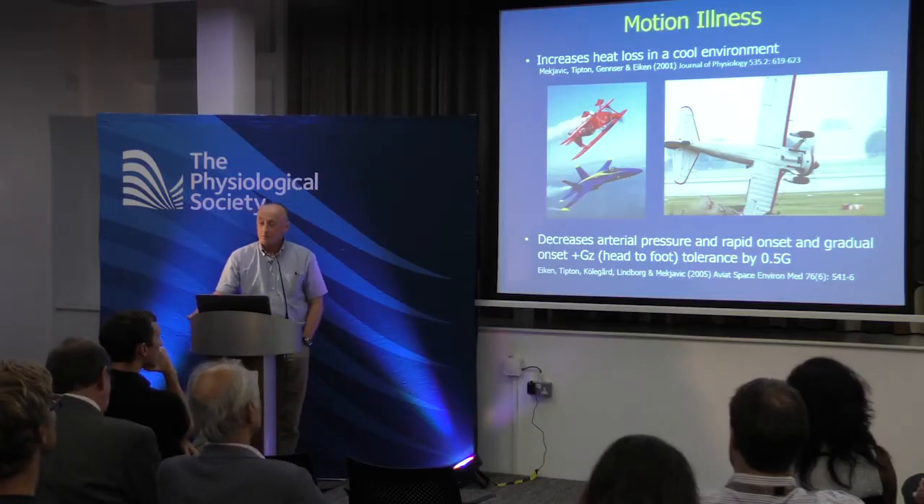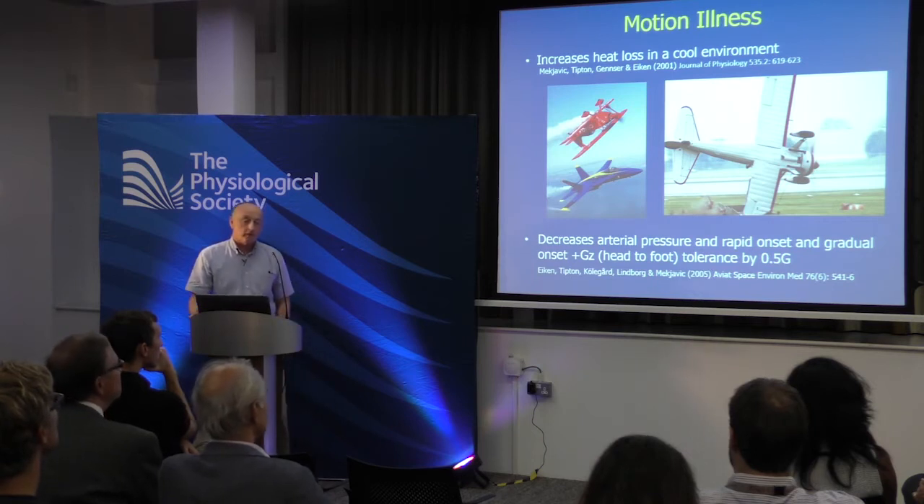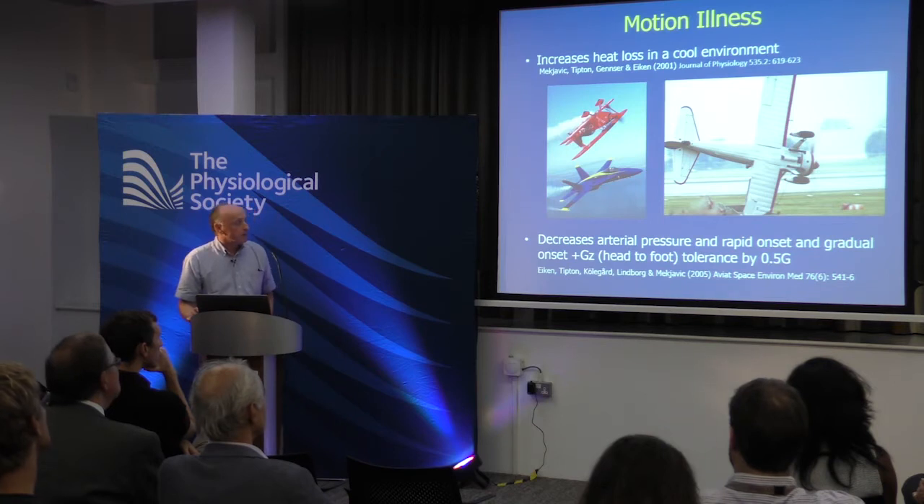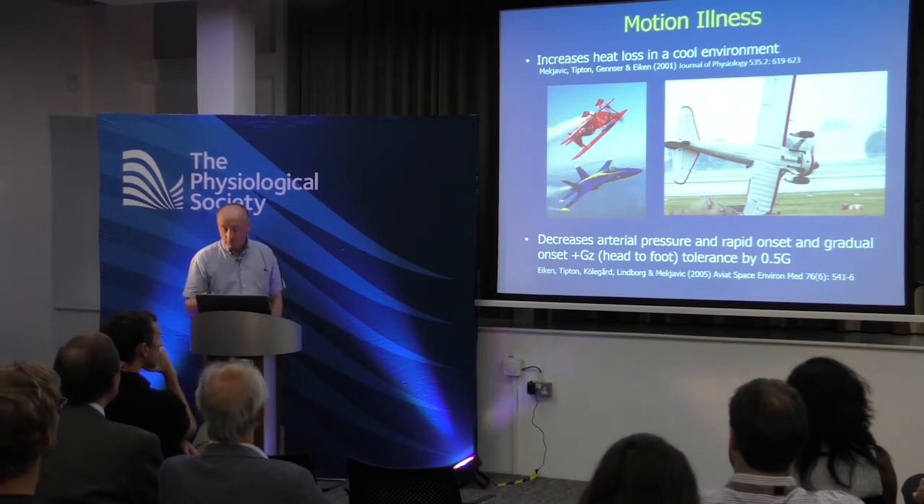That's important not only for heat loss. Decreased arterial pressure caused by motion illness can decrease rapid-onset and gradual-onset Gz tolerance — by about half a G. We've had a series of plane crashes at air shows this summer, and both motion illness and being excessively hot can have a similar impact.